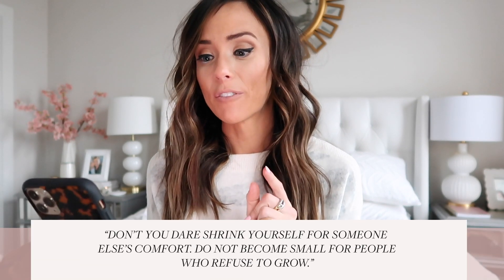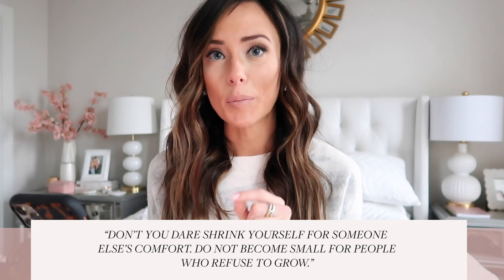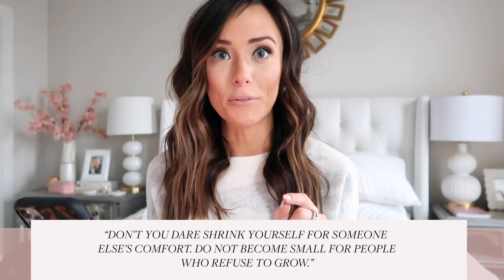My next category is my favorite quote of the month, which I know is a weird and random category. I'm someone who weighs words very heavily — I love to write, and I feel like quotes really help me figure out my feelings. My favorite quote from January is: 'Don't you dare shrink yourself for someone else's comfort. Do not become small for people who refuse to grow.'